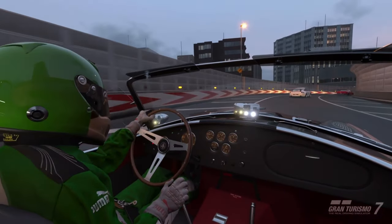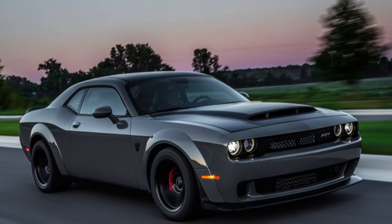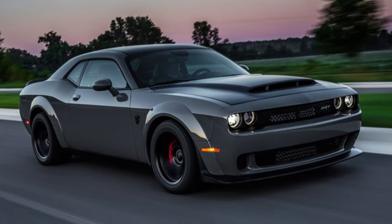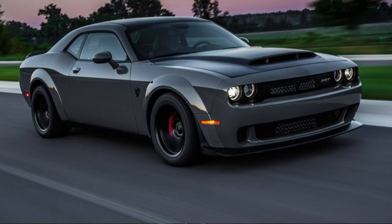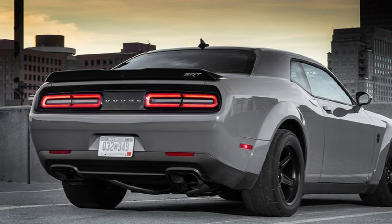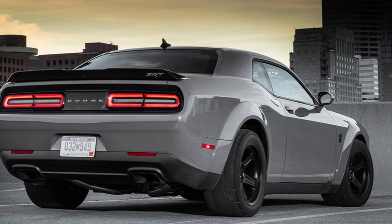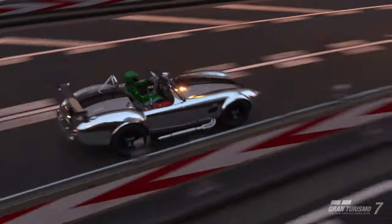Next car, we've got the Dodge Challenger SRT Demon from 2018. This is a 6.2 litre supercharged V8 that spits out 808 horsepower, and it manages to do a quarter mile in under 10 seconds with a 0-60 of 2.3 seconds. Ridiculously quick, and that's quite impressive when you consider it weighs over 1.9 tonnes.